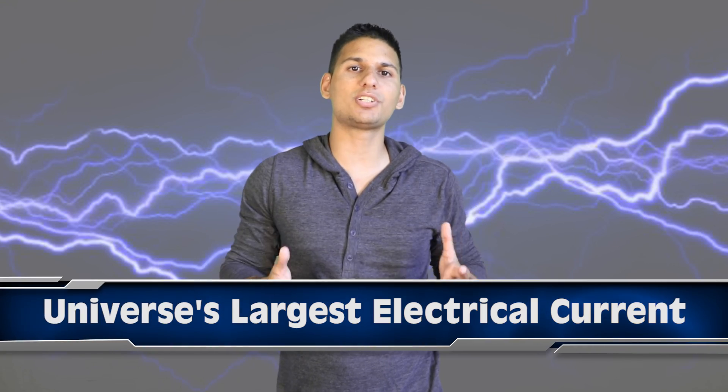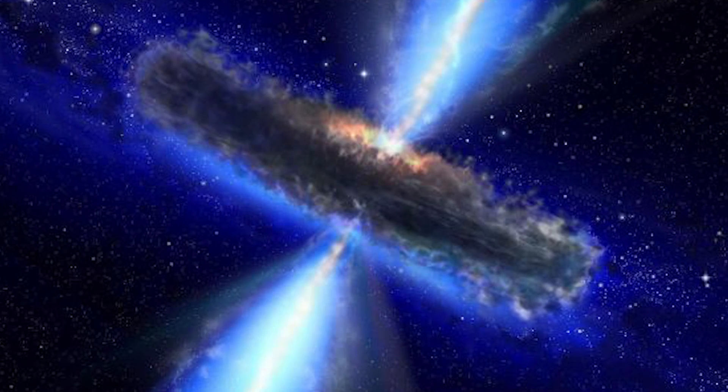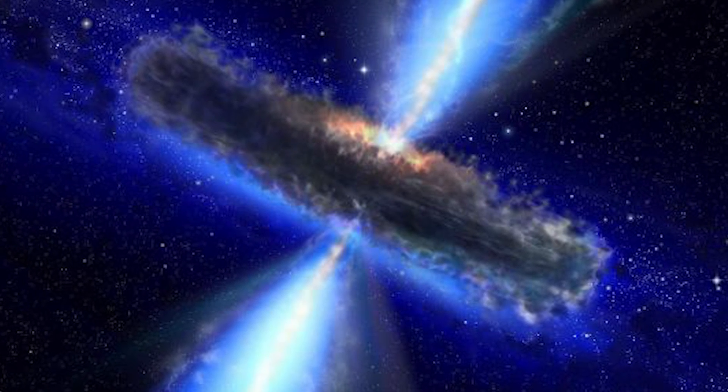Coming in at number 2 we have the universe's largest electrical current. Scientists stumbled upon an electrical current that is roughly equivalent to one trillion lightning bolts. The lightning is thought to originate from an enormous black hole in the center of a galaxy. The black hole's huge magnetic field allows it to fire up this lightning bolt through gas and dust to a distance of over 150,000 light years away.